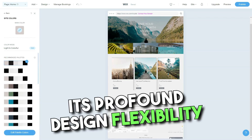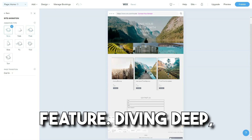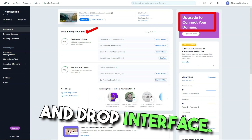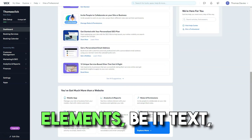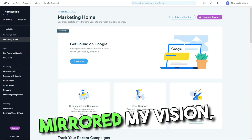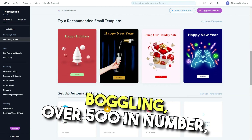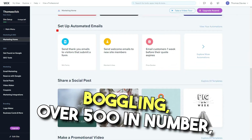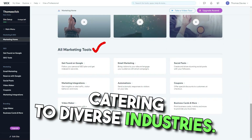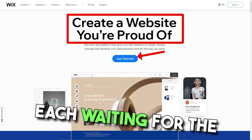Its profound design flexibility twinned with an almost telepathic drag-and-drop feature. I was enamored by Wix's drag-and-drop interface. It was liberating to maneuver elements — be it text, images, or videos — crafting layouts that mirrored my vision, all without touching a line of code. The array of templates was mind-boggling. Over 500 in number, each seemed to have been crafted with a distinct voice, catering to diverse industries. It felt like a wardrobe of designer dresses, each waiting for the right occasion.